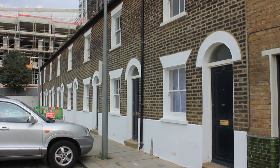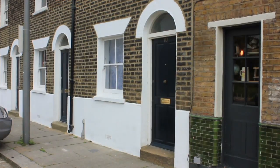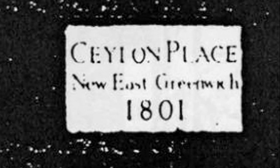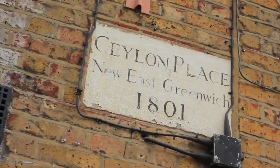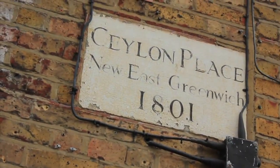That's the Pilot Inn and Ceylon Place cottages. They're probably the oldest buildings left on the peninsula. They were built as part of a development which started around 1800. On the pub is a sign which says 'New East Greenwich', which is what the then developer in 1800 wanted to build.